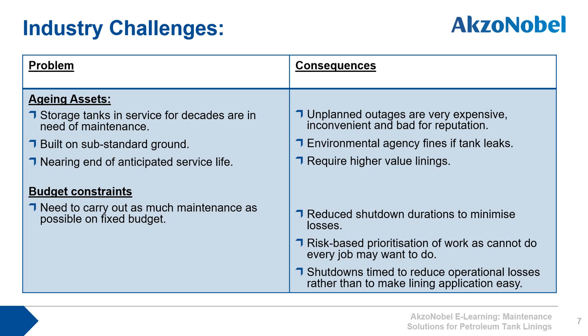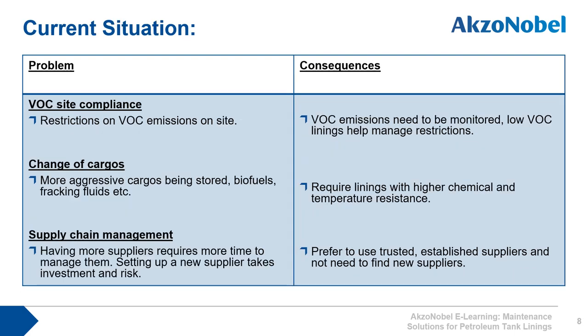For example, a plant may shut down in winter when applying paints and linings is quite difficult, but that's the best time economically. In many areas of the world, VOCs are now being strictly monitored, and downstream sites must control their emissions. International Paint's low-VOC, solvent-free tank linings can help a plant manage their VOC emission levels.